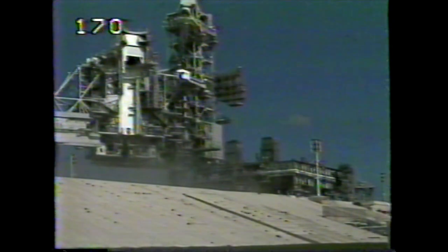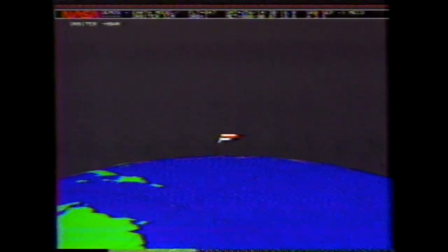Single engine press 104, Endeavour. Pressure, single engine press 104. Endeavour can reach Zaragoza on one engine. Should two engines fail at this point, she can make it to orbit. Endeavour is now traveling almost parallel to the Earth at 19,400 feet per second, or about 13,300 miles per hour.